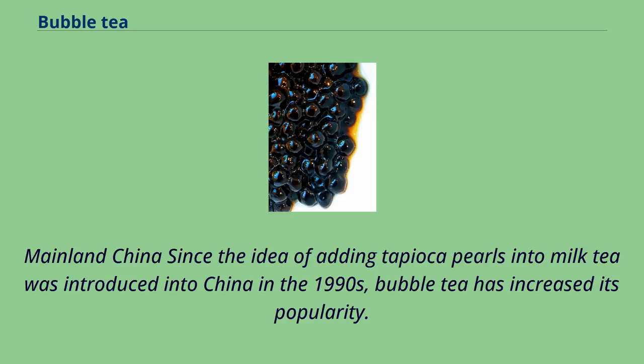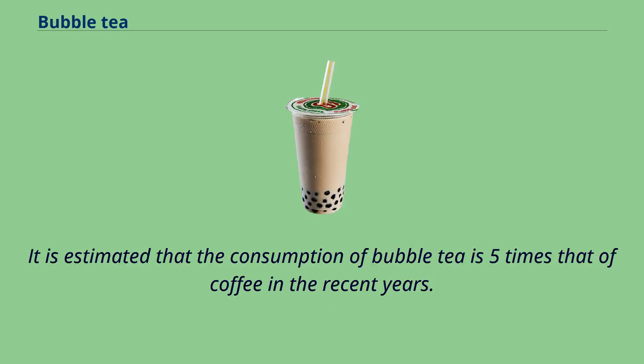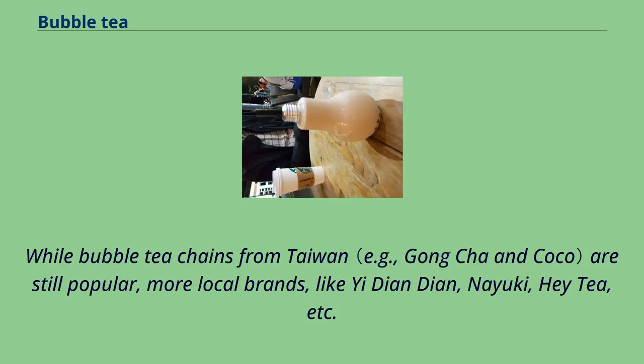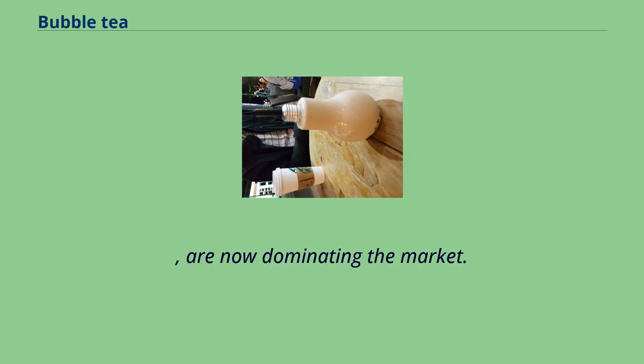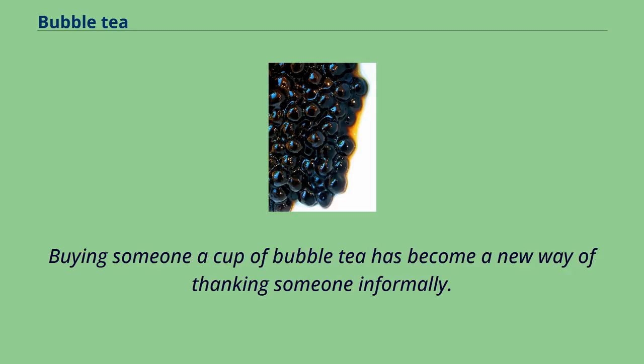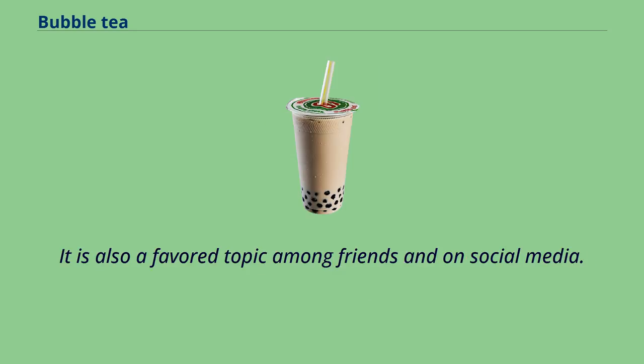Since the idea of adding tapioca pearls into milk tea was introduced into China in the 1990s, bubble tea has increased in popularity. It is estimated that the consumption of bubble tea is five times that of coffee in recent years. According to data from the Tianjin Industry Research Institute, the value of the tea-related beverage market in China reached 53.7 billion yuan in 2018. While bubble tea chains from Taiwan are still popular, more local brands like Yi Dian Dian, Nayuki, and Hey Tea are now dominating the market. In China, young people's growing obsession with bubble tea has shaped their way of social interaction, and buying someone a cup has become a new way of thanking someone informally.